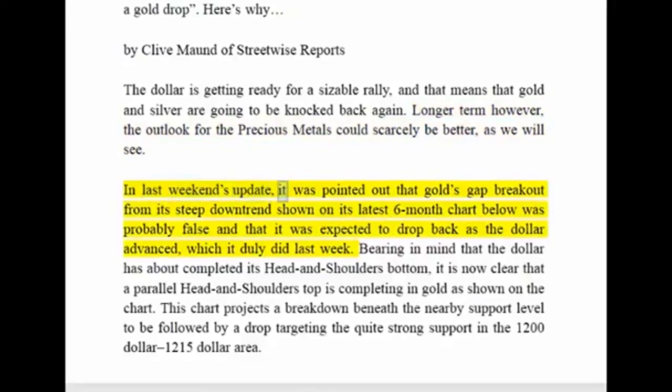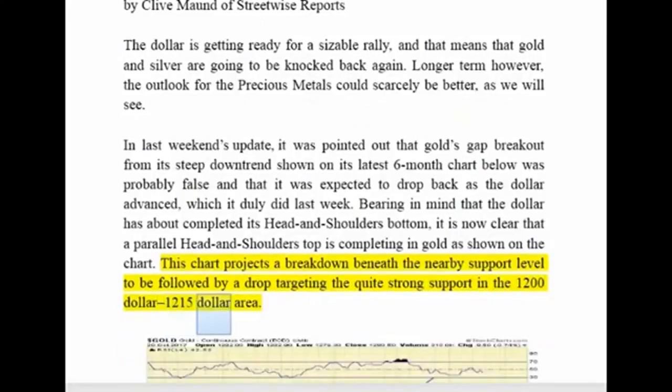In last weekend's update, it was pointed out that gold's gap breakout from a steep downtrend, shown on its latest six-month chart, was probably false, and that it was expected to drop back as the dollar advanced — which it duly did last week. Bearing in mind that the dollar has about completed its head and shoulders bottom, it is now clear that a parallel head and shoulders top is completing in gold. This chart projects a breakdown beneath the nearby support level, to be followed by a drop targeting the quite strong support in the $1,200–$1,215 area.